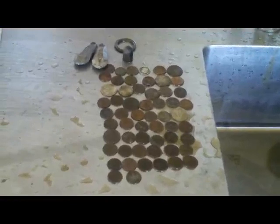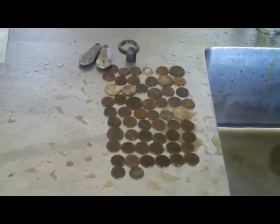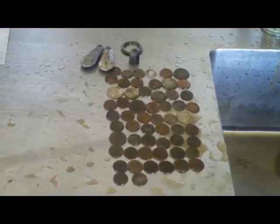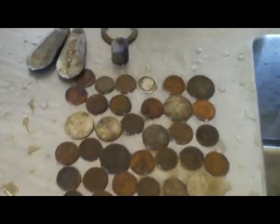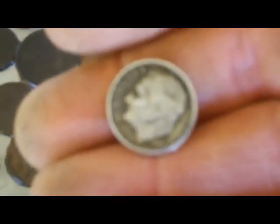Hey guys, just checking in. Ready to wrap it up with the park today. We're going to go over and hit a fairground and try our luck there for a while. I got a total of 57 coins — I believe four wheat pennies in there — and I did get a nice Roosevelt dime, down about three and a half to four inches.